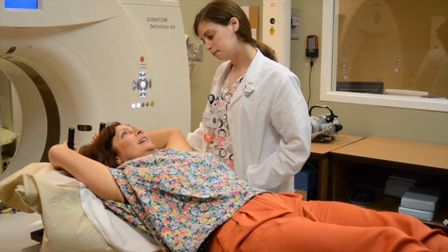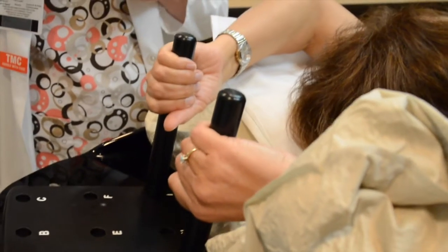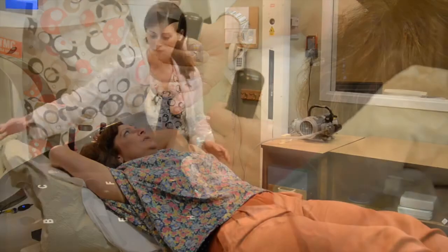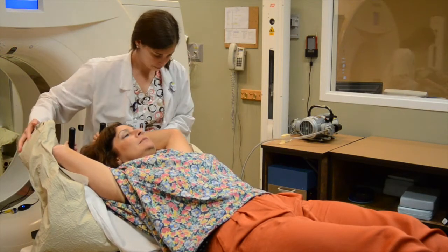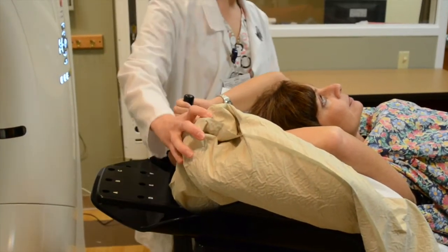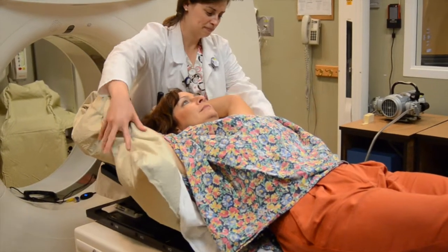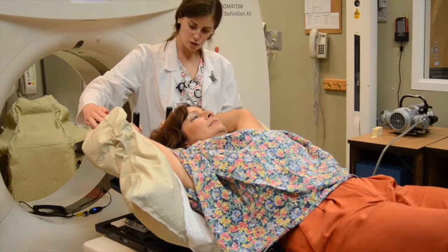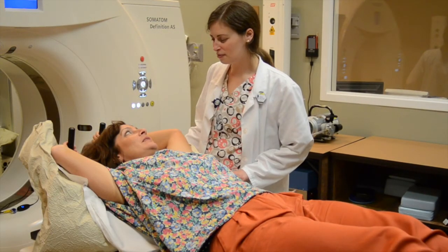For both the CT scan and your radiation procedure, you will lay on a breast treatment board in order to keep you stable and comfortable. You will have your arms above your head and hold on to an adjustable peg in the board or onto the beanbag that is formed around you. This is to ensure that your arms are in the same position every day. After the simulation is complete, we are unable to change the treatment position unless directed by the doctor. This is the position that you will be treated in and need to maintain for each radiation treatment.